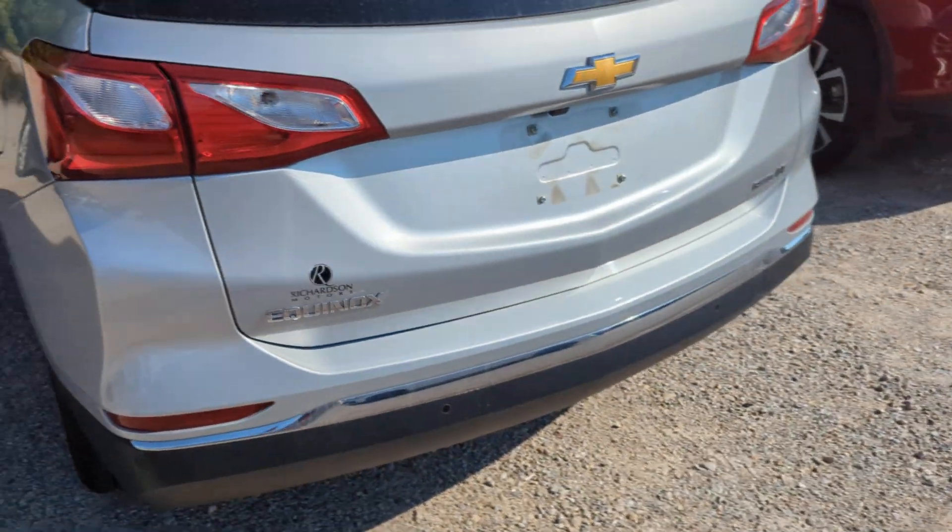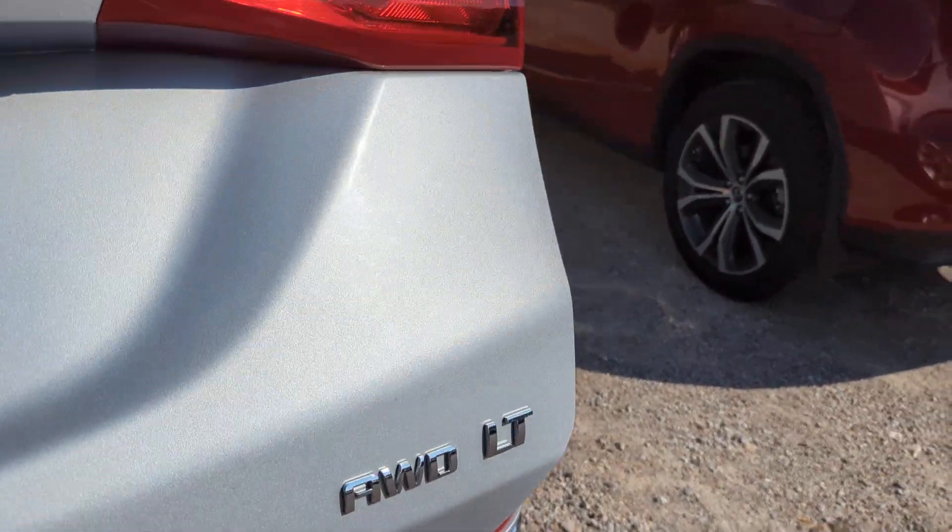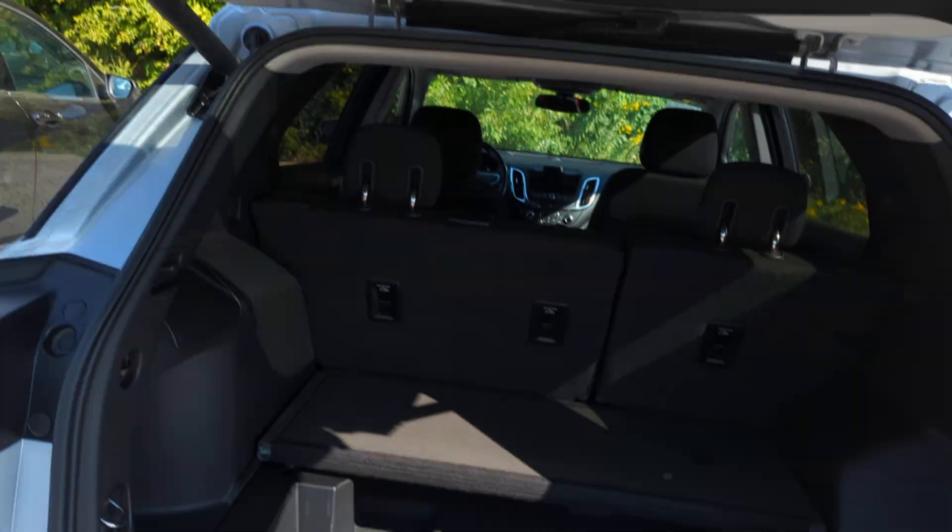That wheel's in good shape. Take a look at the back — a little dust accumulated overnight. This one's all-wheel drive. Really good shape on the back end.